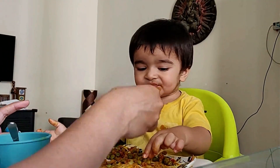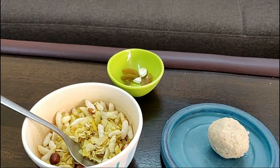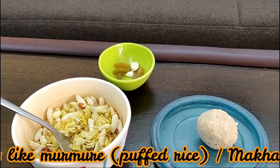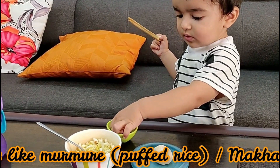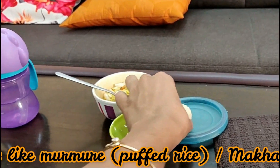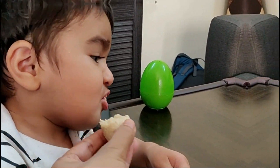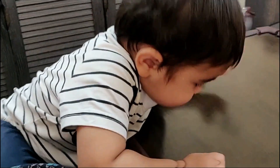After that, when he gets up from his afternoon nap, we give him some evening snacks, which are usually dry snacks like Murmura, Makhane, and Mungfali. We also give him some dry fruits — since he has eaten in the morning, we usually give Pista, Kaju, and Kishmish. For some extra nutrition, we give him Paneer Cubes, Mungfali, Khajoor, and Chiki. In the evening we also give him a banana or mango milkshake.